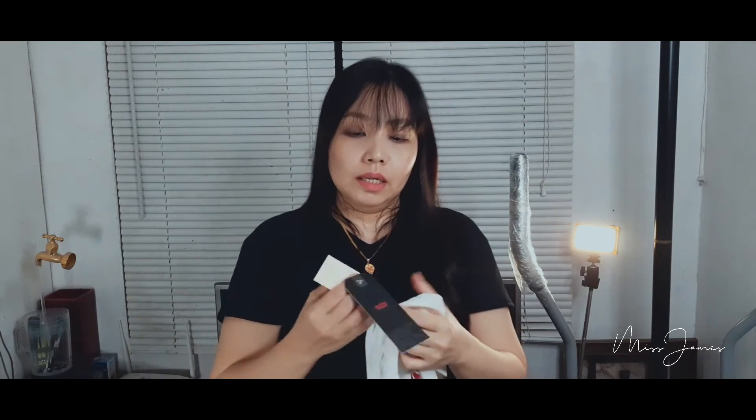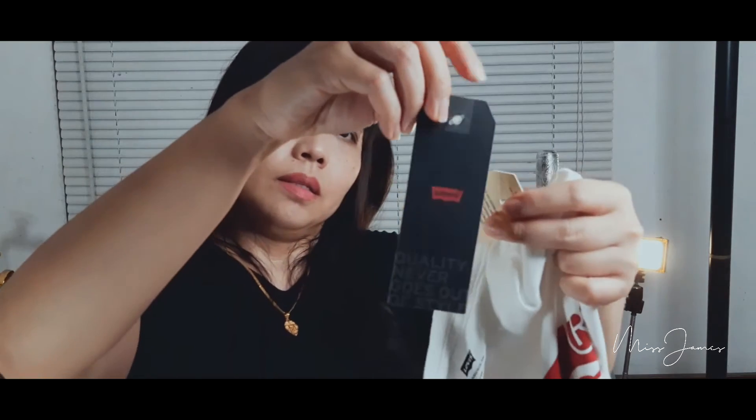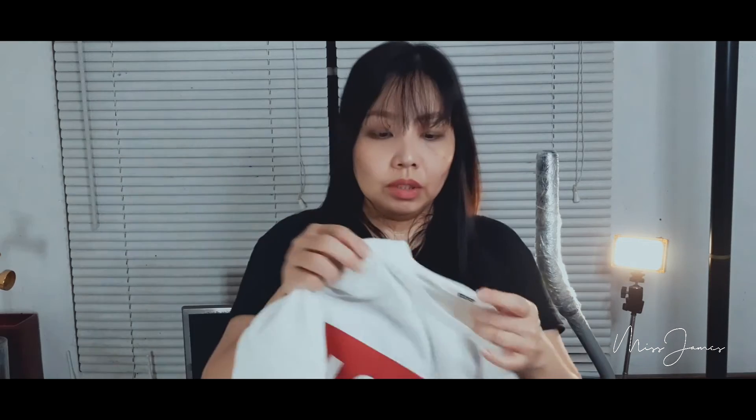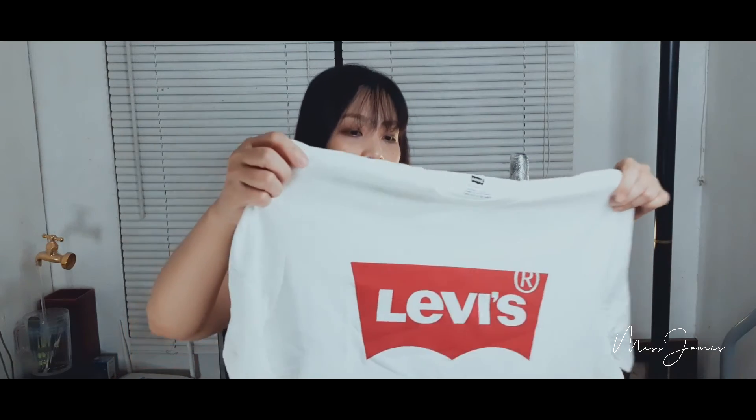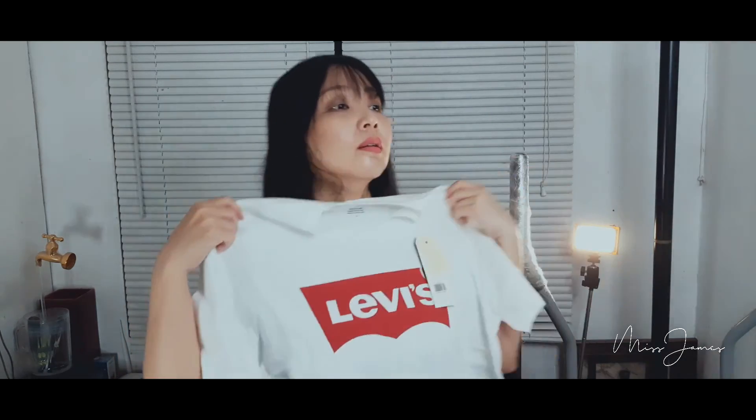The tag says it's imported and distributed by Levi's. It's 100% cotton — it's not synthetic. It's actually quite large; I should have just gotten Medium. Anyway, this item is a thumbs up.